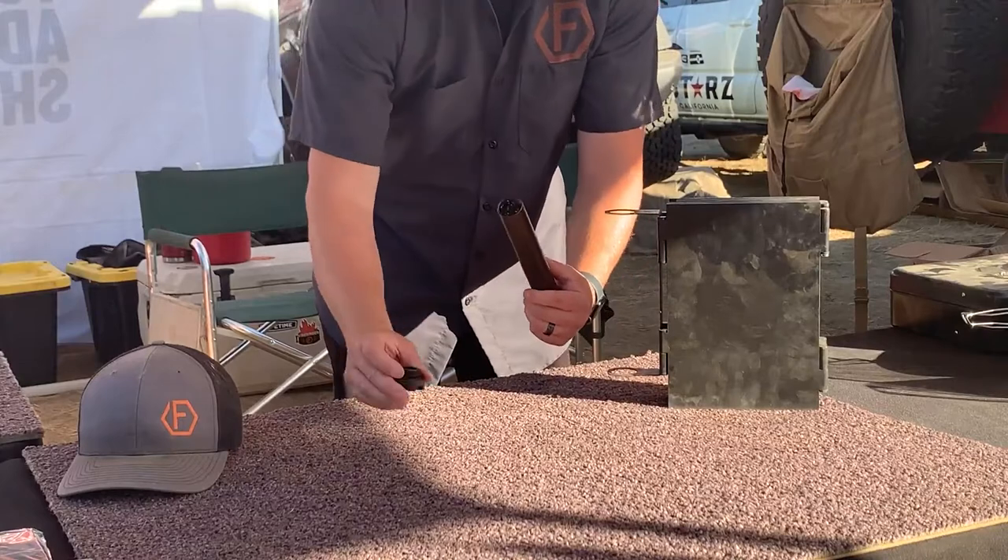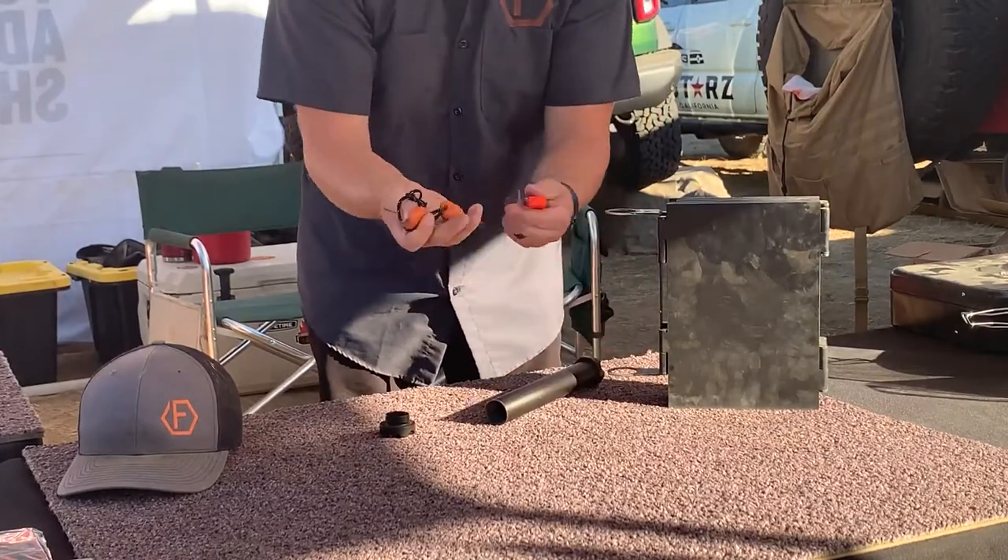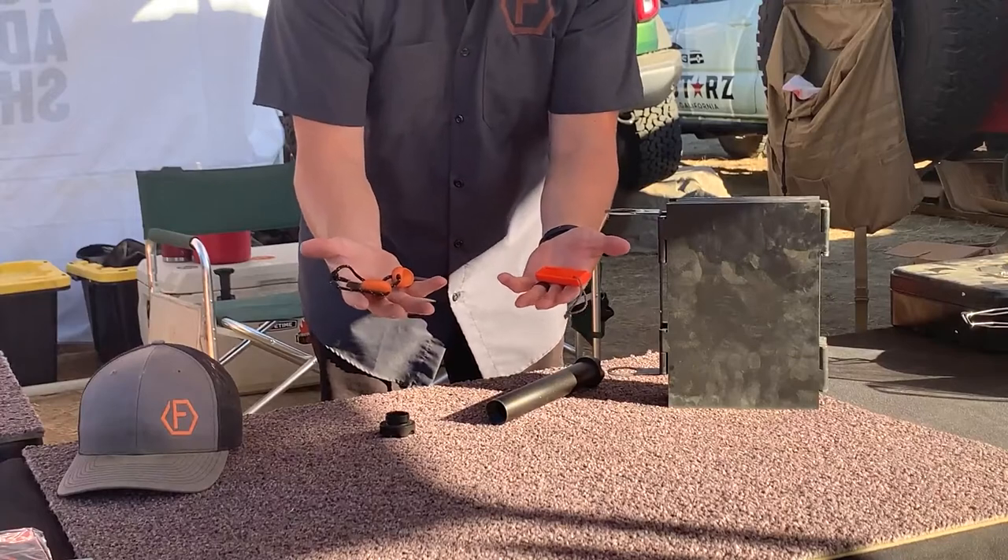The handle doubles as storage — both caps come off and then you have room for matches, fire starters, anything that you might need to bring with you.